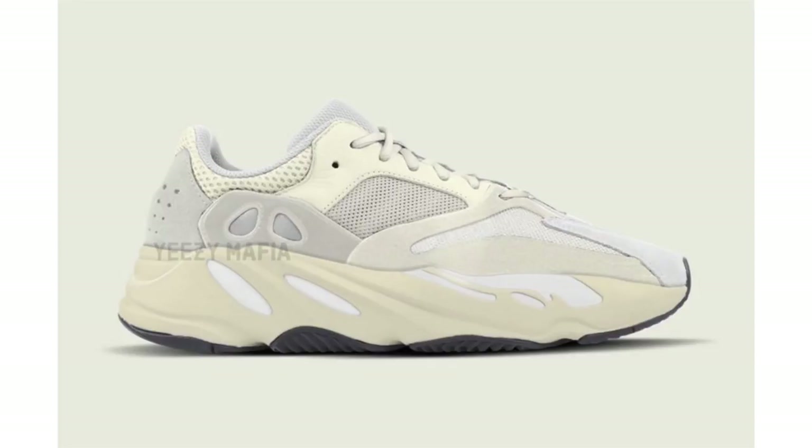The second Yeezy Boost 700 to talk about is being called 'Analog.' I don't know how the name connects to the colors, but here we have shades of white, off-white, and gray spread throughout, with a gray outsole. Once again, no specific release information — they are expected to drop sometime in spring of 2019, but we'll update you as soon as more details become available.